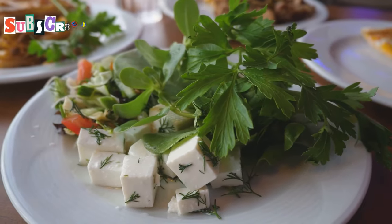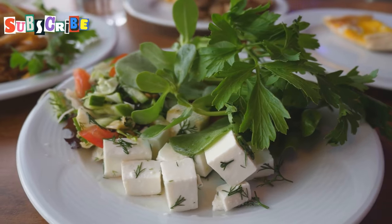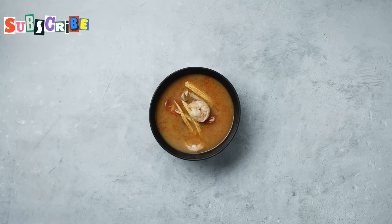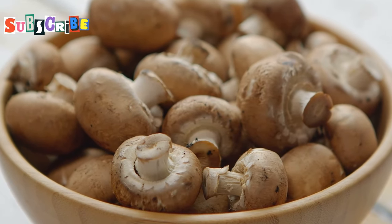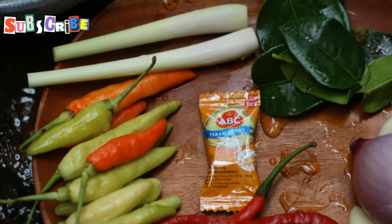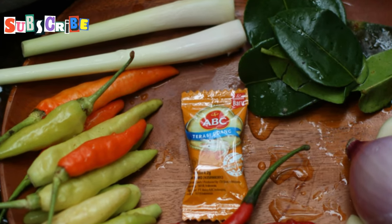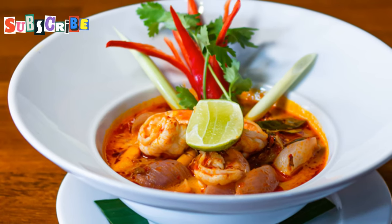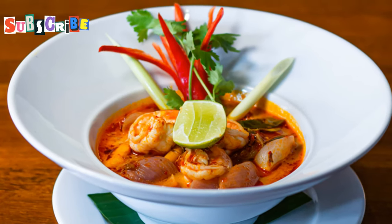Right, let's get down to the good stuff — what to eat when you're in Phuket. First up, you've got to try Tom Yum Hed. It's the veggie version of that famous Thai soup. It's hot, sour and packed with mushrooms. The broth is infused with lemongrass, kaffir lime leaves and chilli. It's like a flavour explosion in your mouth. Perfect for clearing out the sinuses too, if you're feeling a bit under the weather.